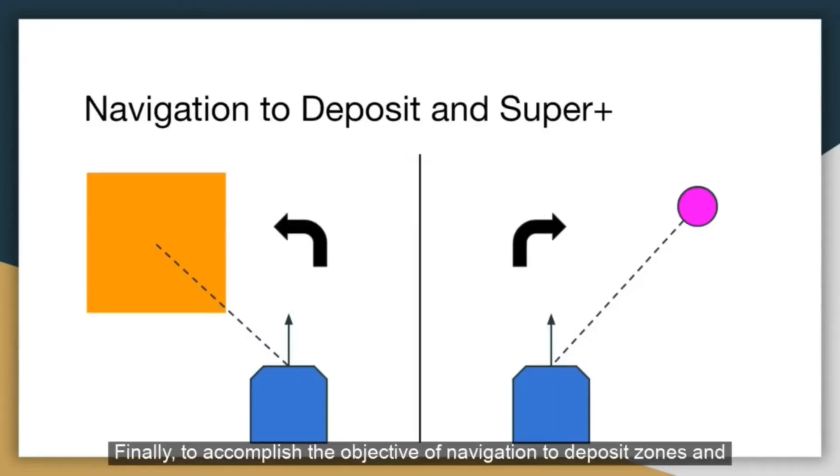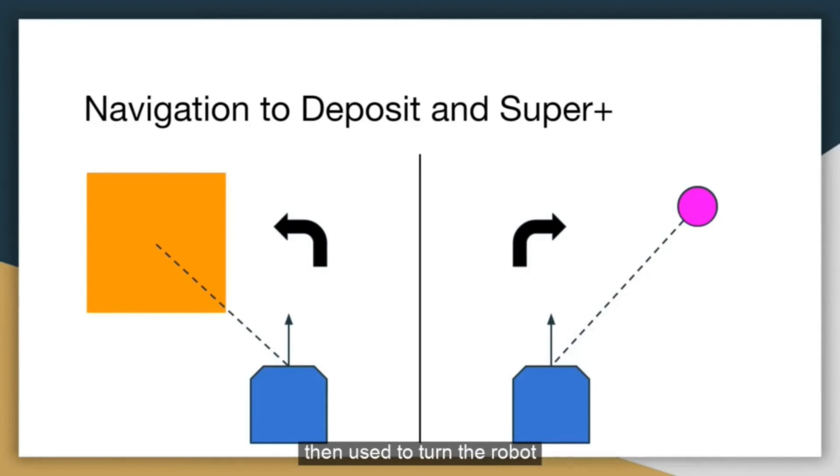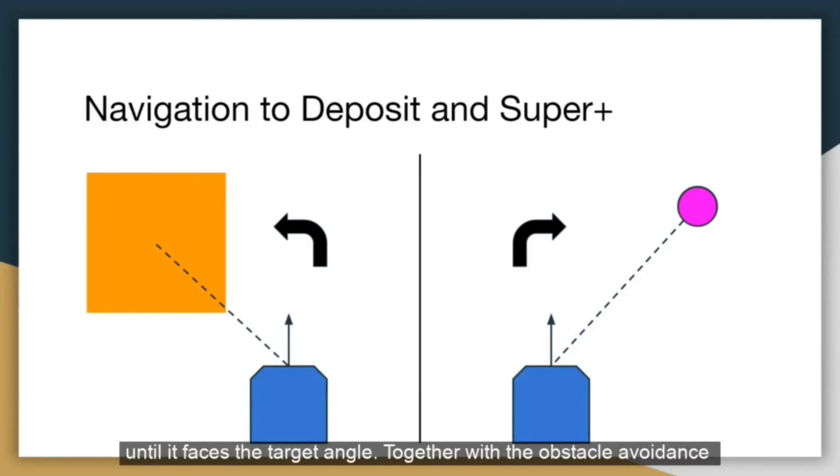To accomplish the objective of navigation to deposit zones and super plus objects, I created an algorithm which uses trigonometry to calculate the angle of the target coordinate from the robot's current position. It then calculates the angular error of the current compass reading from the target angle, and proportional steering is used to turn the robot until it faces the target angle. Together with the obstacle avoidance algorithm mentioned earlier, the robot is able to move towards the target while avoiding traps, walls, and the edges of the map.